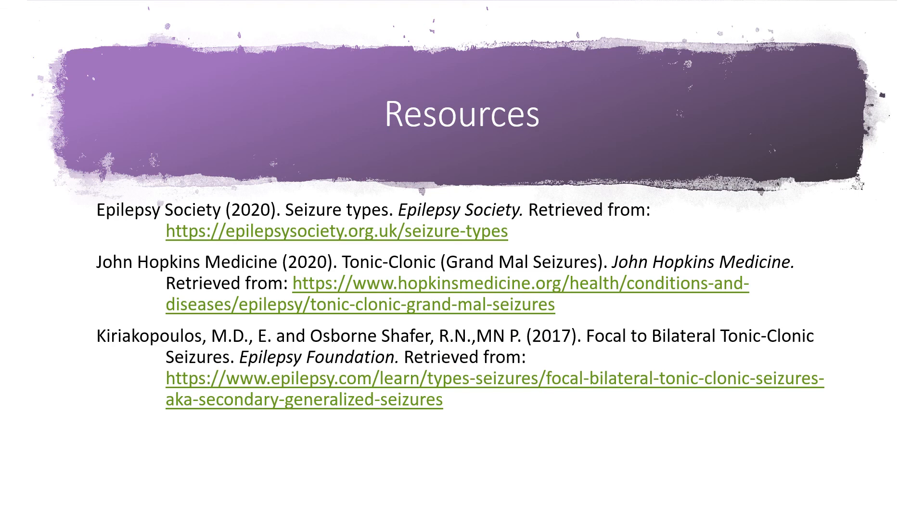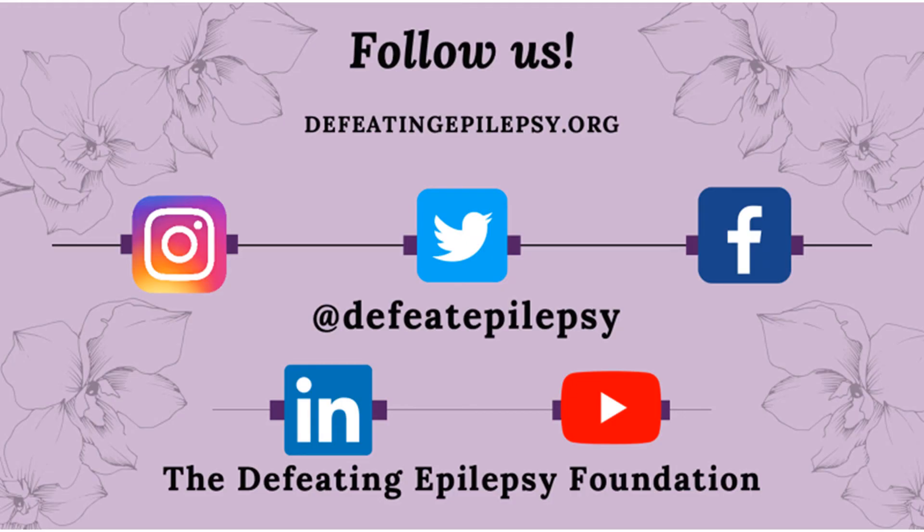To learn more about bilateral tonic-clonic seizures, please check out our resources used in the presentation today. Please like our social media pages and subscribe to our YouTube channel. Thank you for your support, and together we will defeat epilepsy.